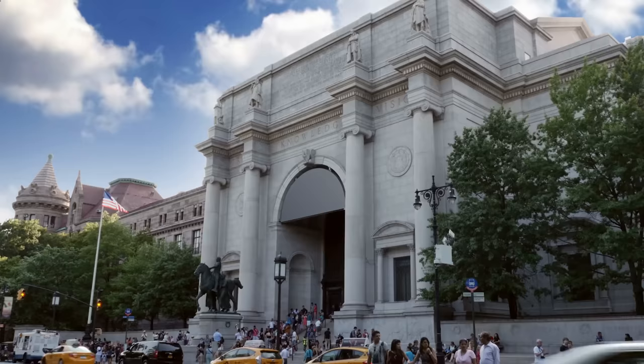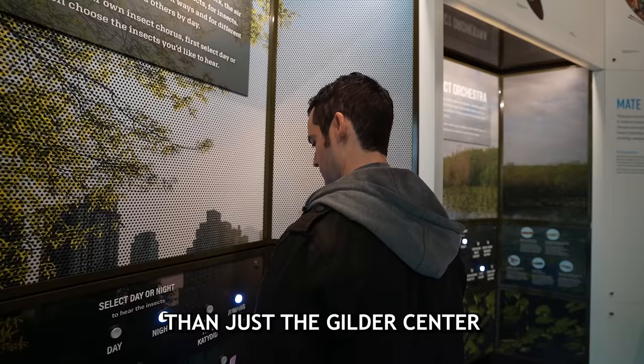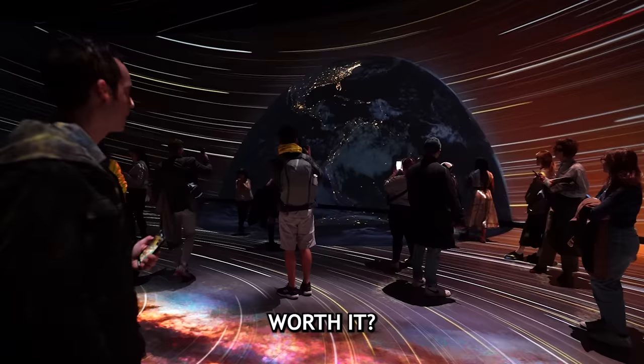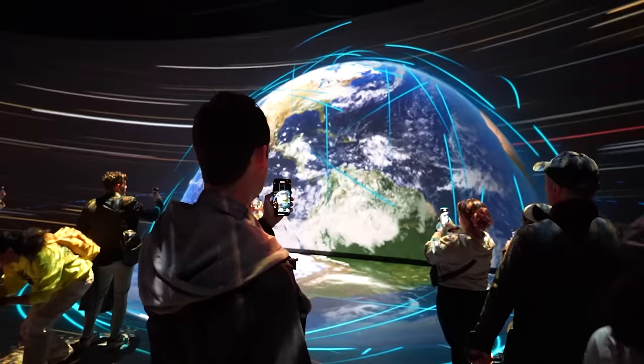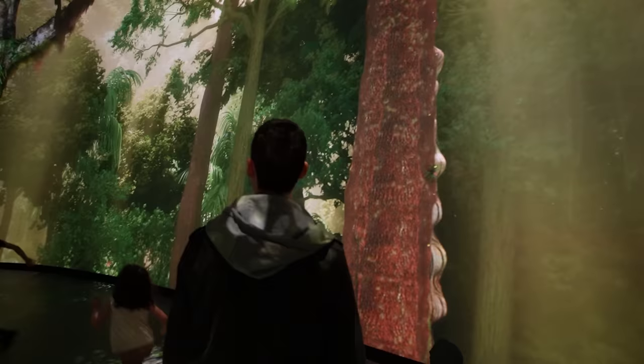There's a lot more to the Museum of Natural History than just the Gilder Center — you could spend the whole day roaming all the exhibits. If you need to do just one museum for your whole trip and you have a family, this has to be near the top of your list. I'm a huge fan. Watch the next video to find out about all the new openings in 2023.